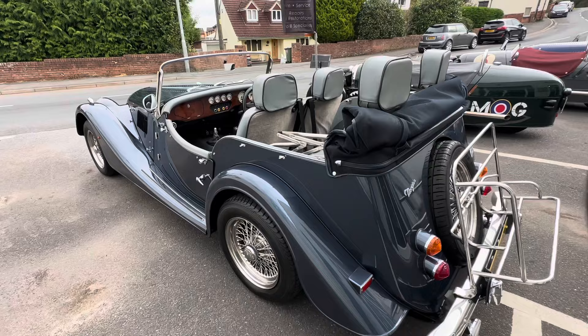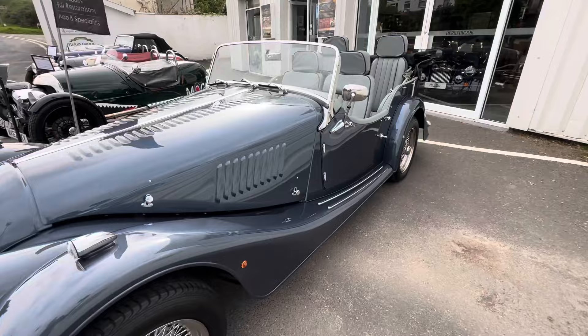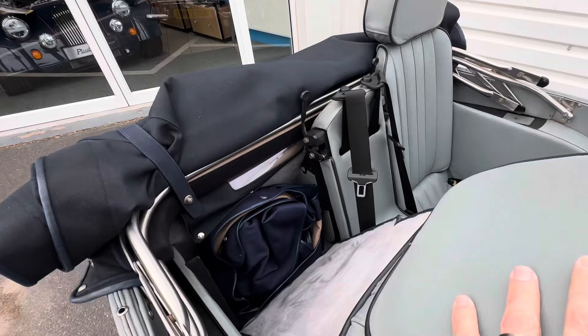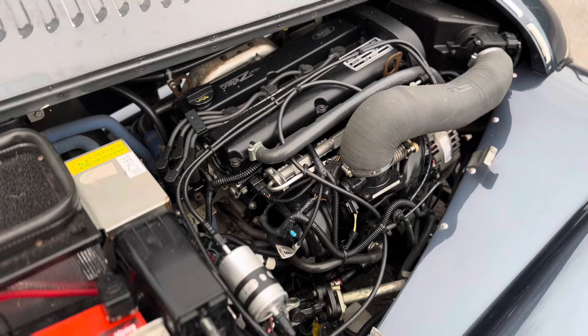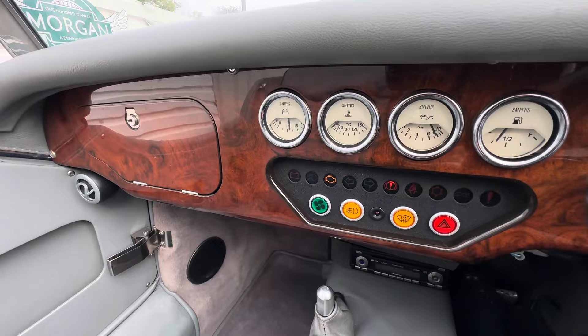This 4.4 has a blue mohair hood. It does have side screens but they're in my office at the moment. Inside, the rear can fit two people. In the back storage compartment you've got a tonneau cover, which is really helpful, and also a side screen bag. Under the bonnet you've got the 1.8 Ford ZTEC engine, coupled with a five speed gearbox. Inside you've also got a walnut dash.